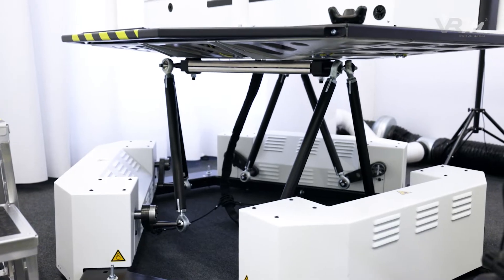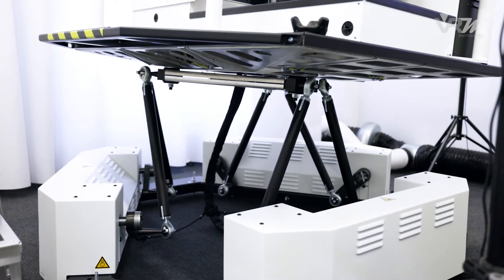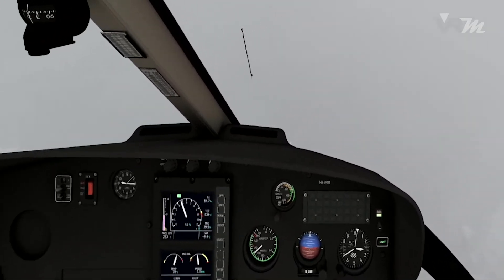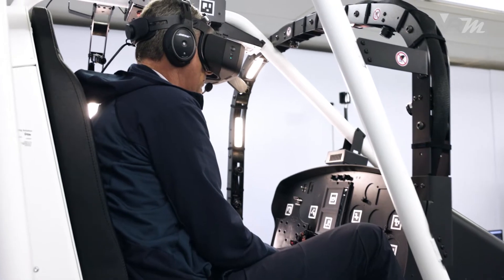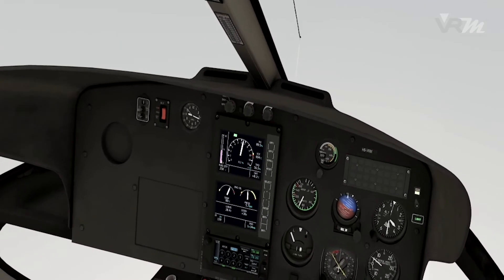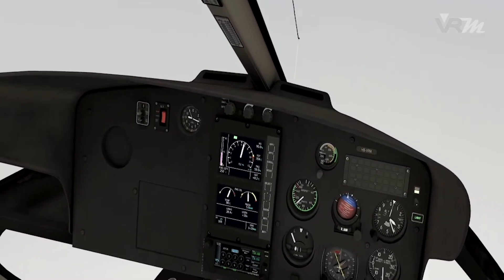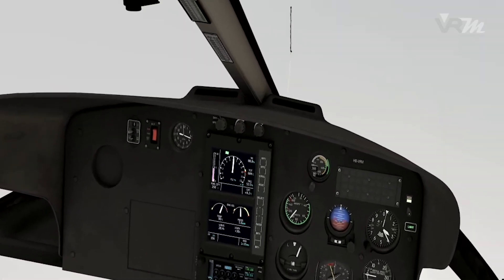An exact representation of the flight physics and a highly dynamic motion platform feels like the real helicopter. This shows you how demanding it is to fly a helicopter with basic instrumentation manually in reduced visibility. The Upset Prevention and Recovery Training module enhances your skills to recover from unusual attitudes and shows the limits where recovery becomes extremely demanding or even impossible.